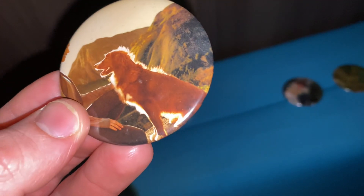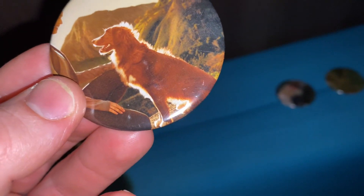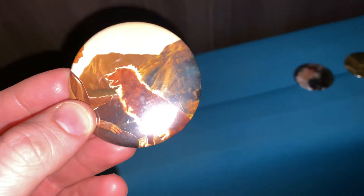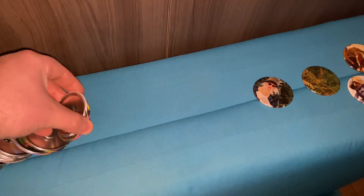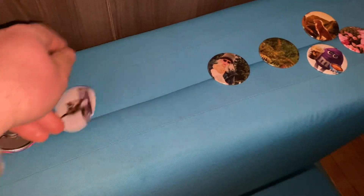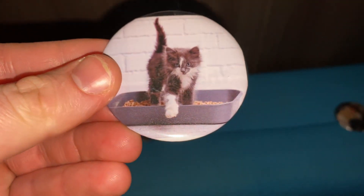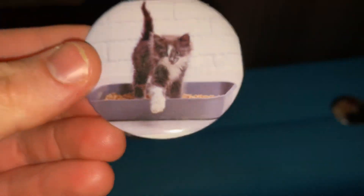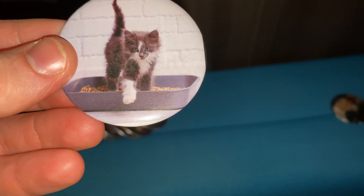This one is for my dog, obviously. It's a golden retriever, even though she's a chocolate lab — but this was all I could find, and they look very similar. This one is my cat. If you look closely, you can see the litter box, because she's a meanie and she claws at us.